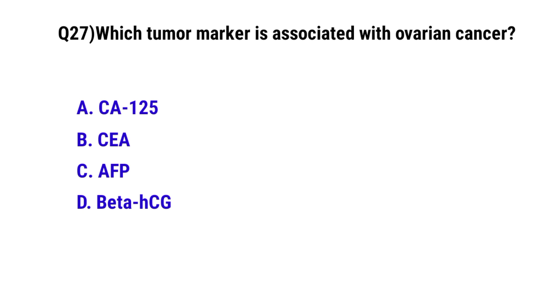Question number 27. Which tumor marker is associated with ovarian cancer? The correct option is A: CA-125.